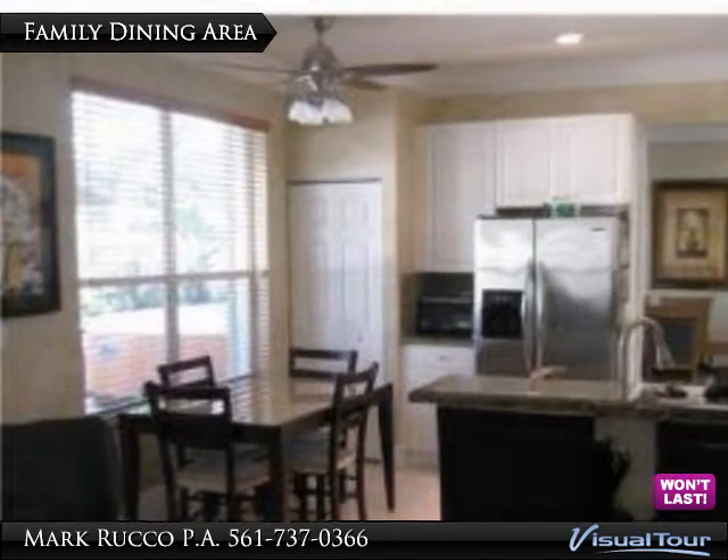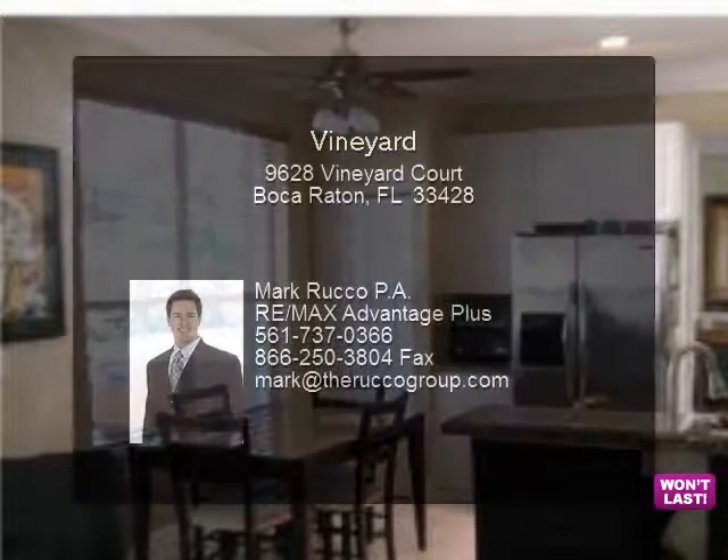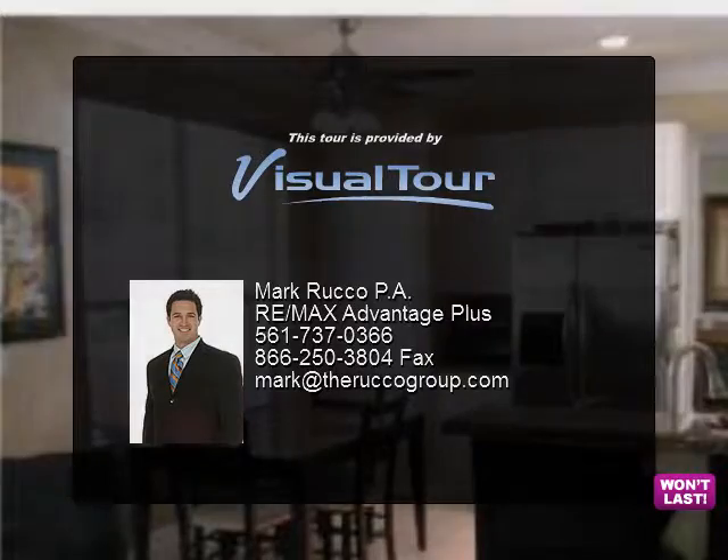The oversized Master Retreat has a bonus sitting area, coffered ceilings, and spacious closet. The Master Bath offers dual sinks, a garden tub with jets, and a separate walk-in shower.